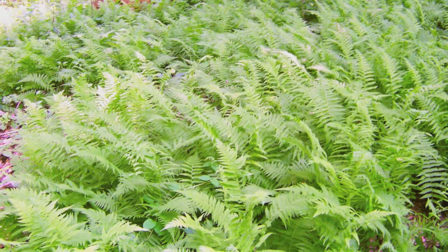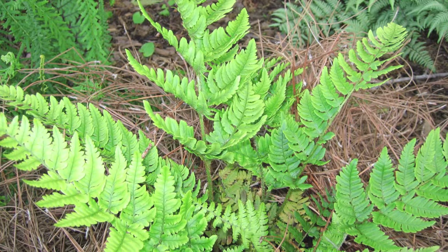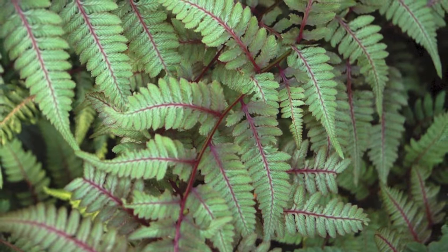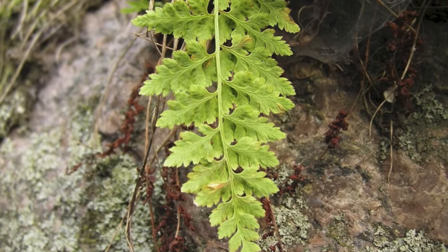Many gardeners think of them as small, delicate additions to the home garden. However, this is not the case. They come in many varieties, some reaching nearly six feet in height. Whether you're looking for an attractive ground cover or a crown jewel, a fern just may fit the bill.